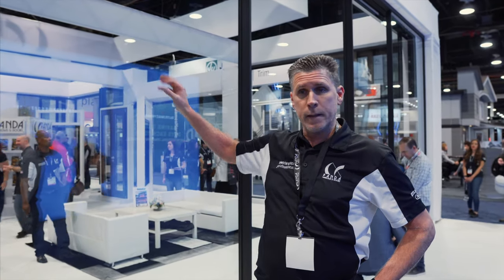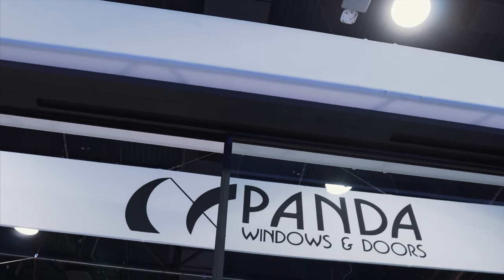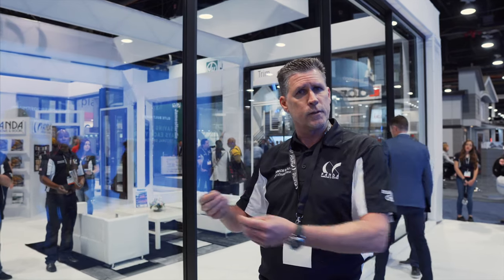This particular system is automated — it doesn't have to be, so that's an option. If you just want to press a button, it can also tie into your smartphone, your Alexa. You can just say, 'open the door please,' and it'll open the door for you.